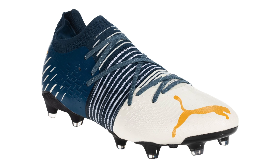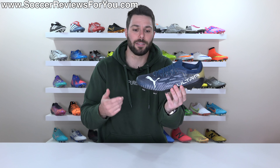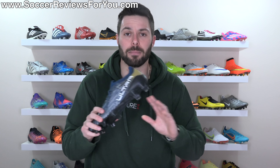They even did the same with the Future Z as part of this pack. That raises the question: why doesn't Puma make all of their football boots from recycled materials if the end product is exactly the same and they could retail it for the same price? But that's a discussion for a completely different video.